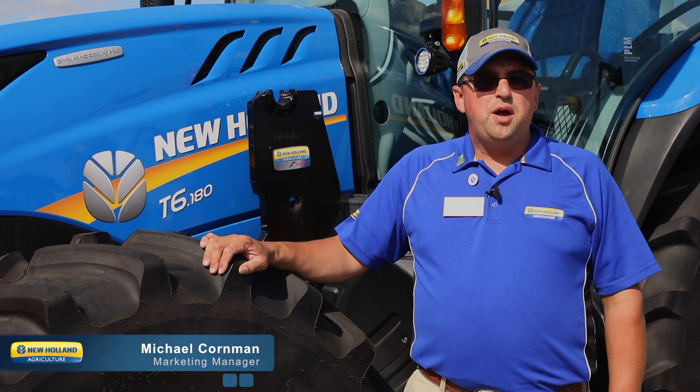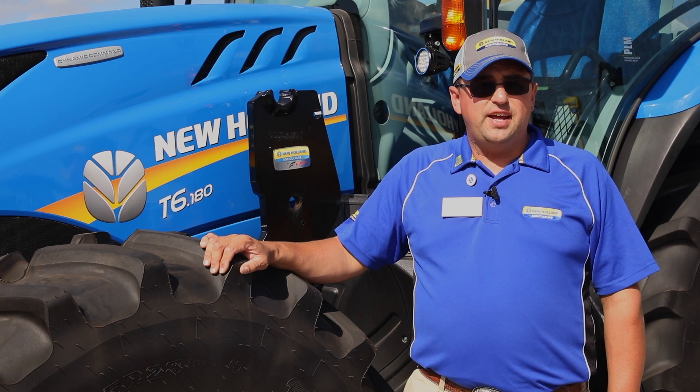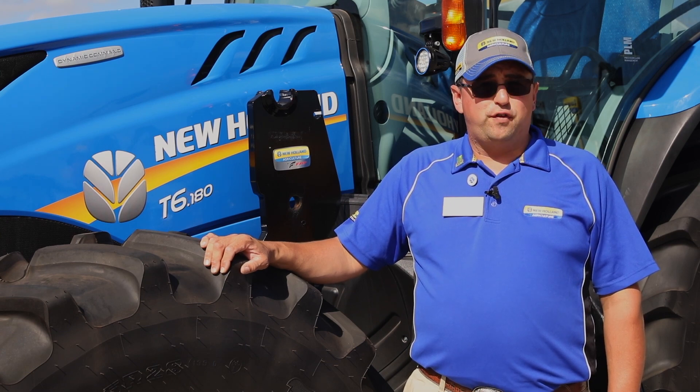Hello, my name is Michael Korman, Product Marketing Manager for New Holland T6 Series tractors, and today I'm with the T6.180 Dynamic Command, which is new for 2019.